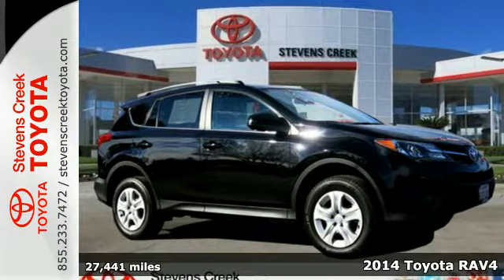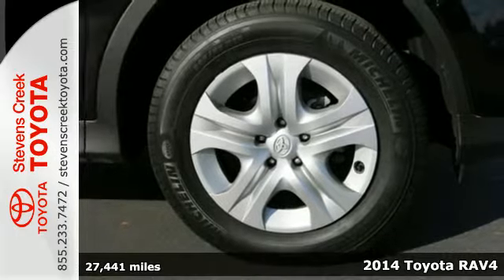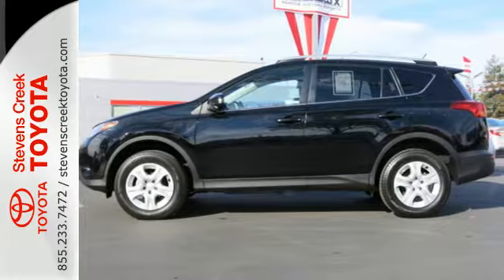It's a 2014 Toyota RAV4. Haul your most precious cargo in this roomy SUV. Keep comfortable with the abundant space, cruise control, and remote keyless entry.